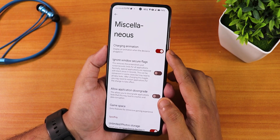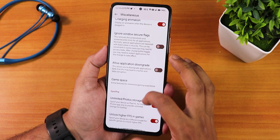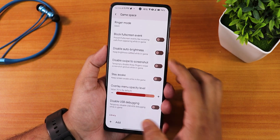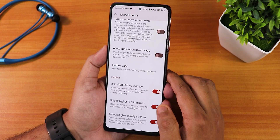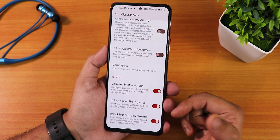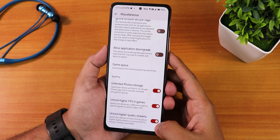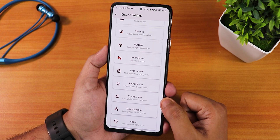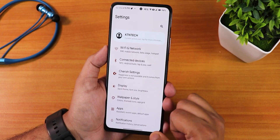In misc settings, there's a charging animation, ignore window secure flags, and a game space where you can add any game. There's also unlimited Google Photos storage, unlock higher FPS in games, and the option to unlock higher quality streams for Netflix and Amazon Prime Video for HD or Full HD content.